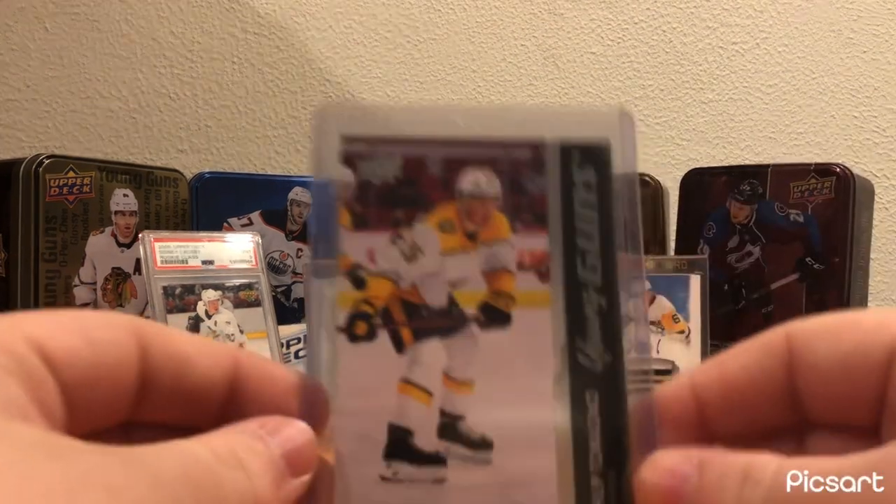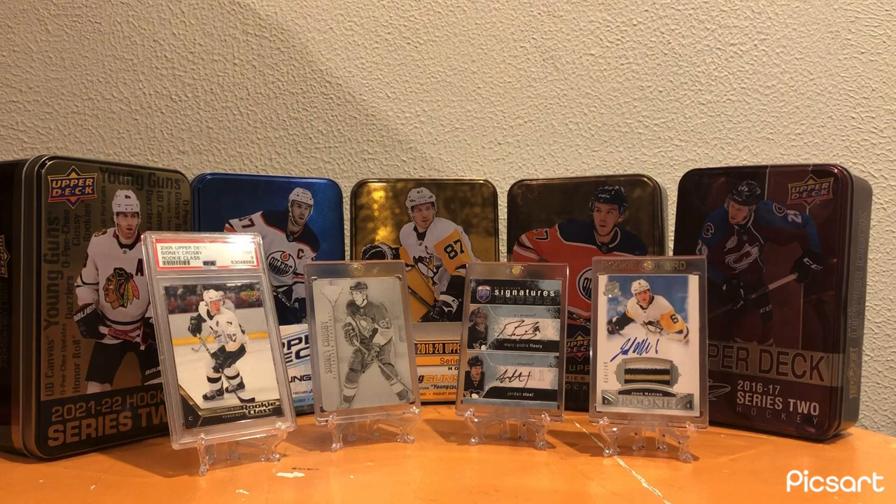For the Nashville Predators, I have this Philip Tomasino Young Guns. Nothing overly special, but a really cool card. That's holding the Nashville spot for right now.